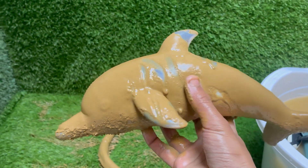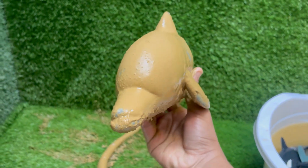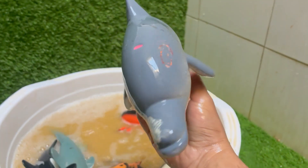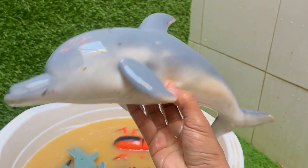Dolphins are warm-blooded mammals. They breathe air through a blowhole and nurse their young with milk. Dolphins have large, complex brains relative to their body size, and exhibit advanced problem-solving, self-awareness, and social behaviors. Dolphins let one hemisphere of their brain rest at a time, allowing them to keep swimming.